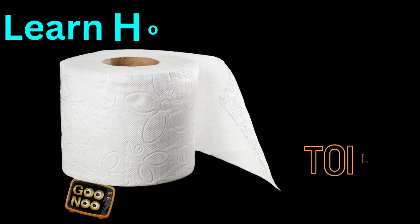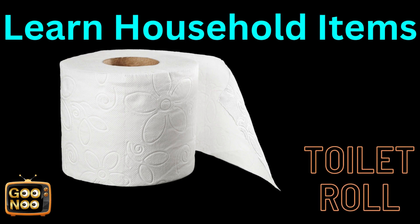What is this known as? This is a very commonly used item. It's a toilet roll.